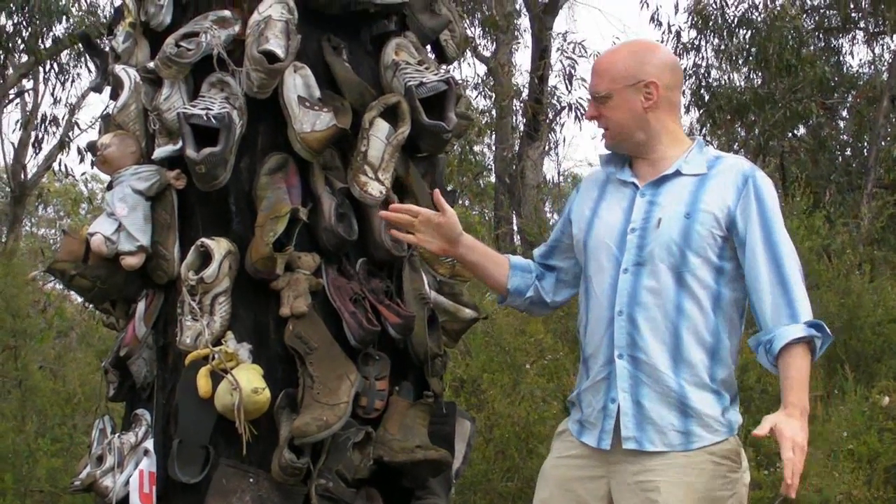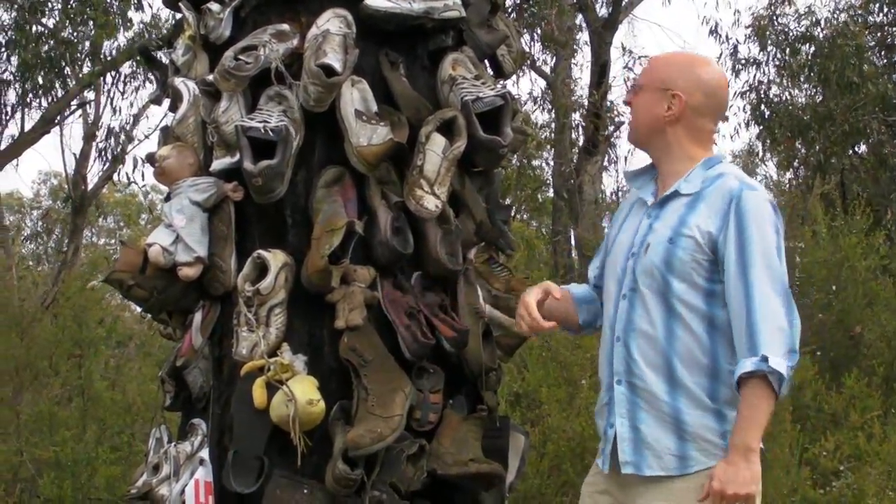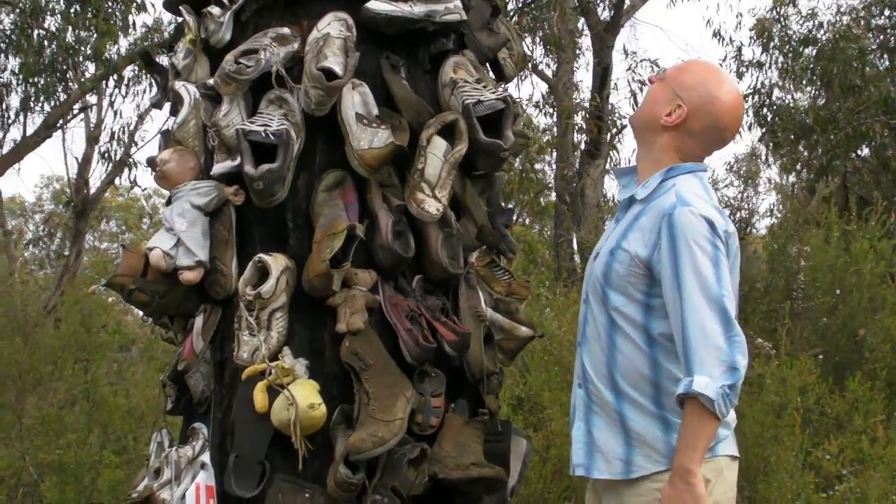Well, this is what you would call a shoe tree, with the odd teddy bear in it. Unbelievable.